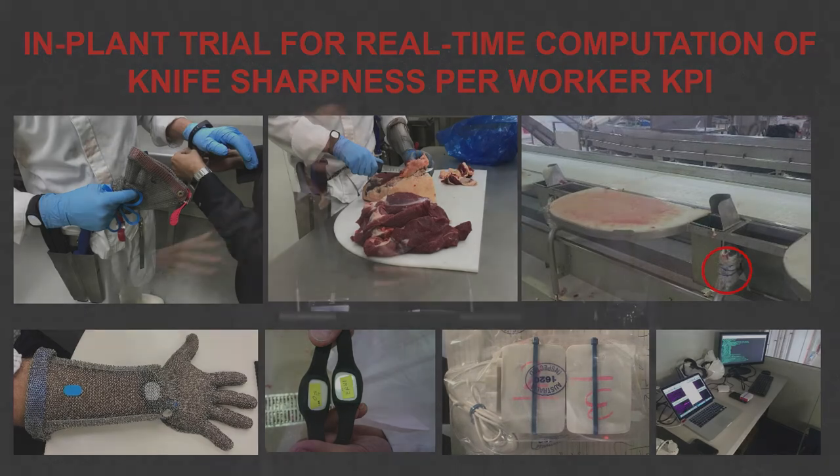Currently in most meat plants, you measure what comes in and what goes out, but there's not much information in between — which worker worked on which piece of meat, what was the overall yield, what was the throughput. This information is generally not well captured. From our consultations, it can take about a week and a half to go back and look at all this data and determine who did what.